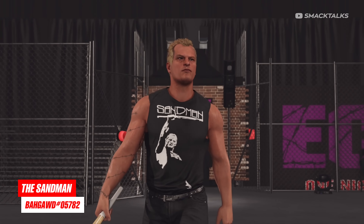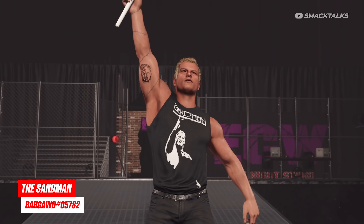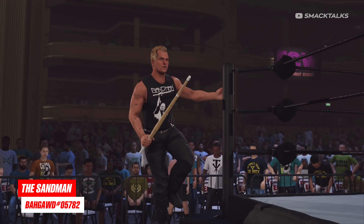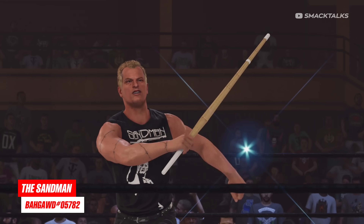Next up, we have some new legends that you can add to the roster, where we're starting out in ECW, as Bargaard has released this new version of the Sandman, which is by far one of the best creations I've seen, and when paired with a kendo stick entrance that sees him waving it around, this is pretty much as close to the official thing as you can actually get.